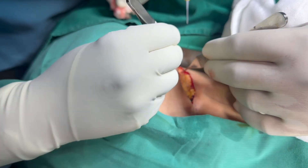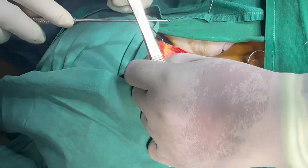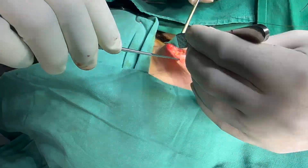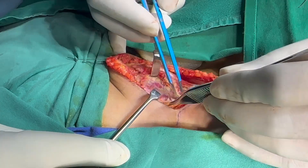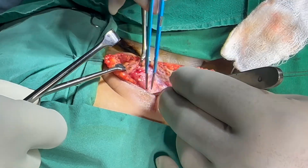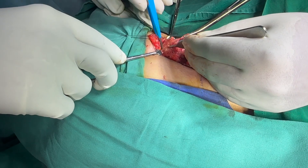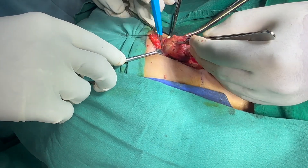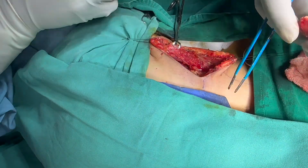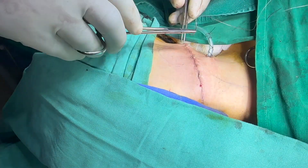A sub-platysmal flap is developed. The cyst is mobilized all around and here is the final attachment. The aspirate of the cyst showed a yellow-colored fluid, possibly because of early infection.